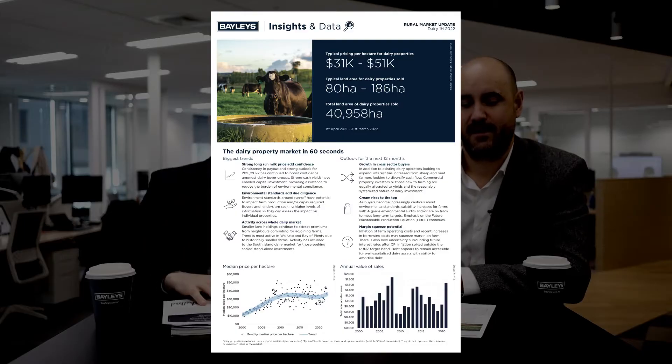Kia ora everybody, Chris Bahi here from the Bayleys Insights team, sitting down today with Nick Hawkin from our rural team to talk about our new dairy market update.